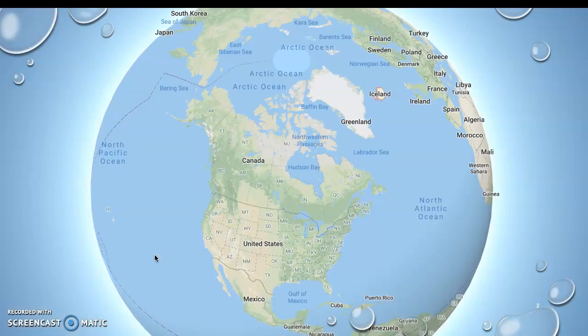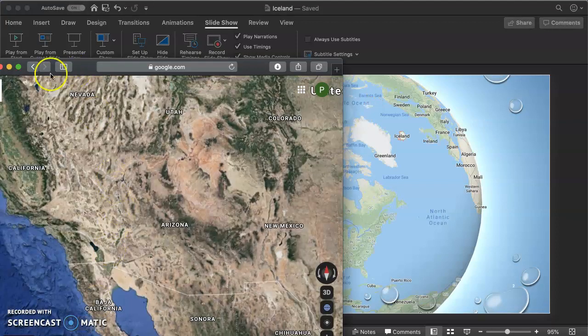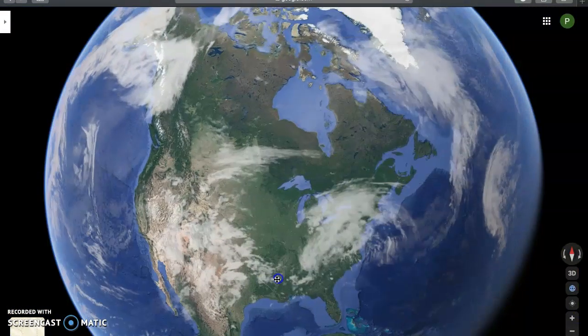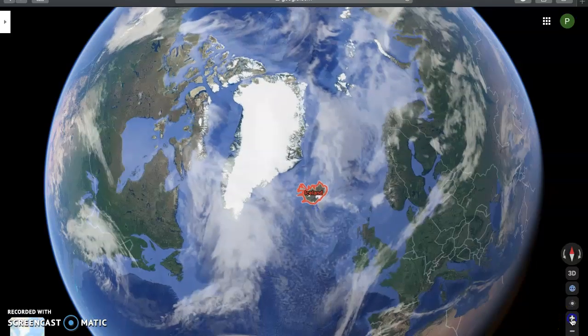This is a Google Map image of where we are in Arizona and where Iceland is located. I'm actually going to show a satellite view of this. So here we are, Phoenix area, and here's Iceland.